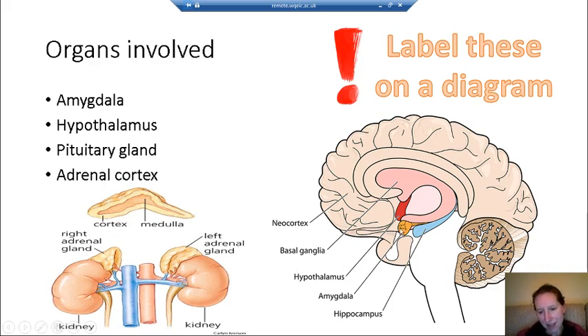The pituitary gland is this gland here at the base of the brain, which as you'll remember from the endocrine system has many different functions and produces many different hormones. The other area you need to be aware of is the adrenal cortex. The adrenal glands sit on top of the kidneys, and the cortex is the outer part of the adrenal glands. Those are the key areas and glands involved in triggering the fight or flight response.